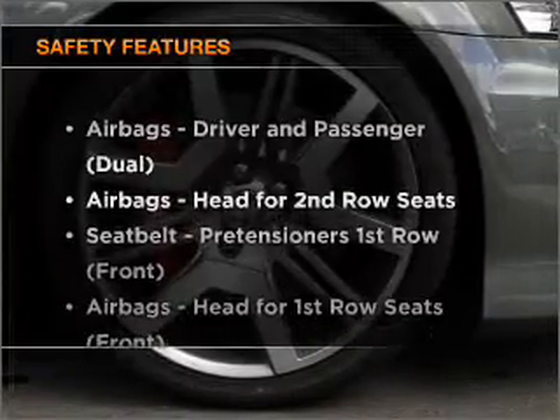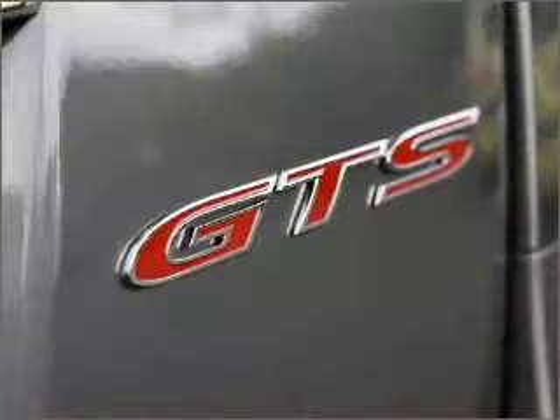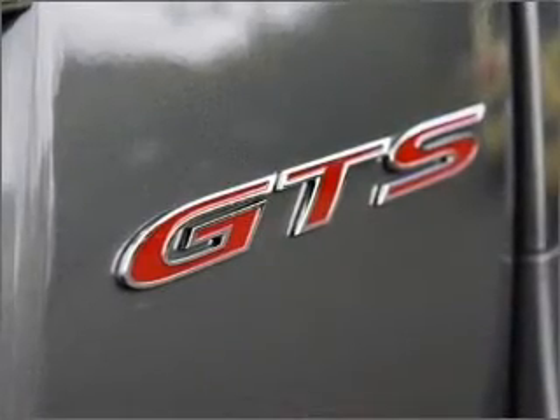And for your peace of mind, the following safety equipment is included. If you're looking for a first-rate vehicle, this one could be yours today.